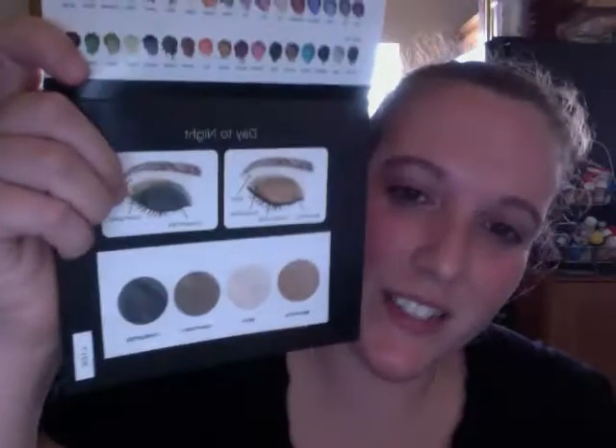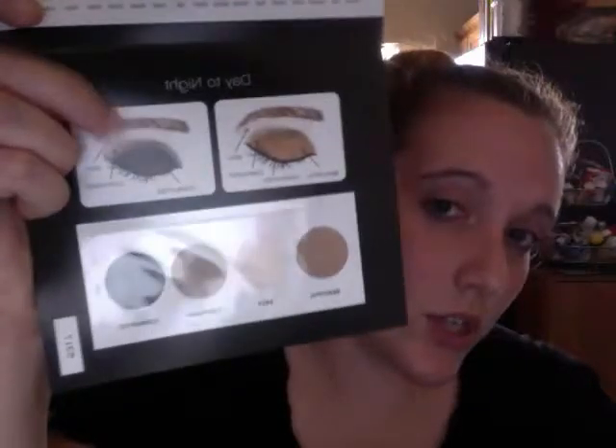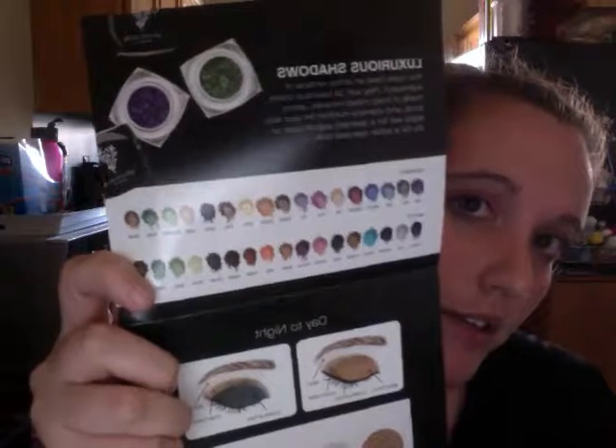Then you have your pigment powders — you get four colors. I don't know if every kit is the same or if you get the same four colors in every kit, but these are the four colors that I got. They also have that guide to show you how to do two different looks, and they show the different colors that are available that you can show to your customers.